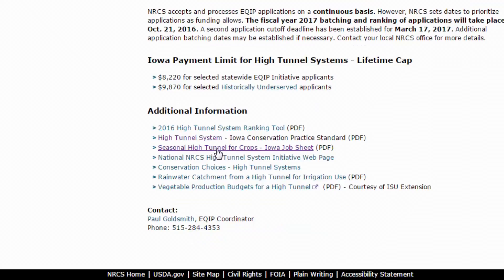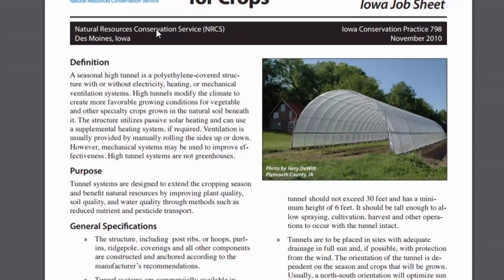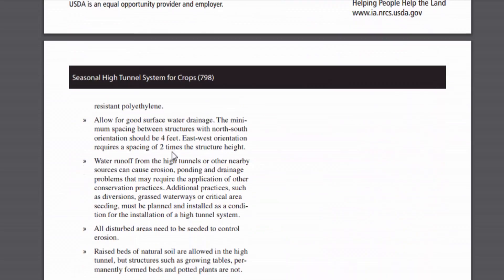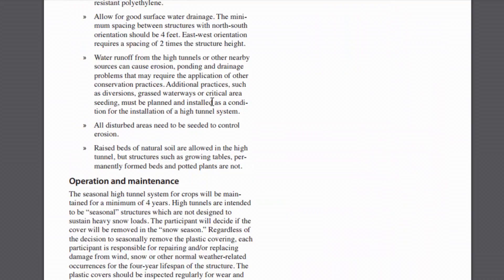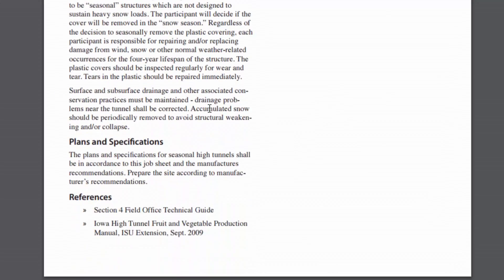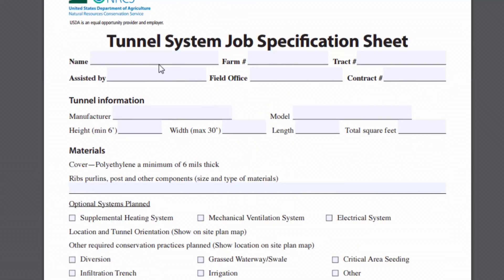I want to click on the seasonal high tunnel for crops Iowa job sheet. Here we start to see some of the first paperwork we'll fill out. Scrolling down to pages one and two, there are some details and criteria we've looked at previously on the web pages, but here we'll have the initial paperwork that includes your name and your farm number — the number you get from the FSA office.